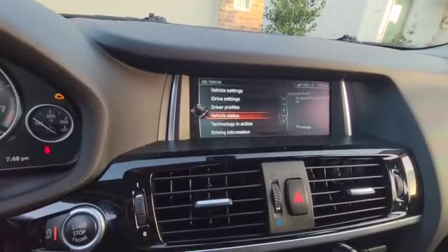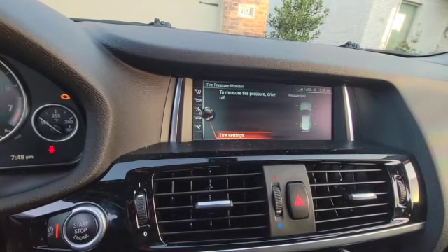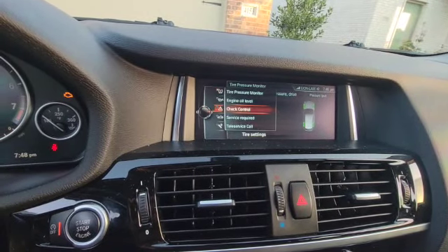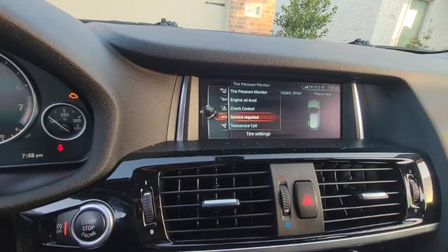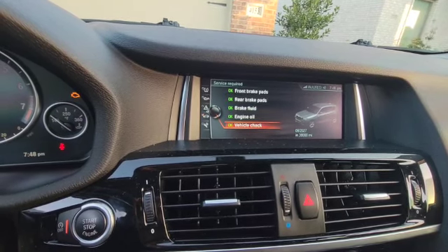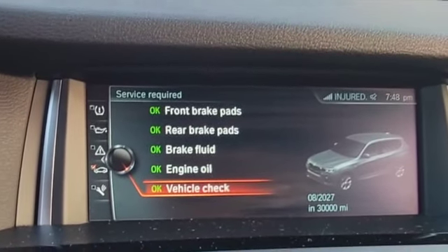Let's go back to the display, go back to Vehicle Status, go to Service Required — and you see everything is okay. So this is basically how to reset your service due notifications.